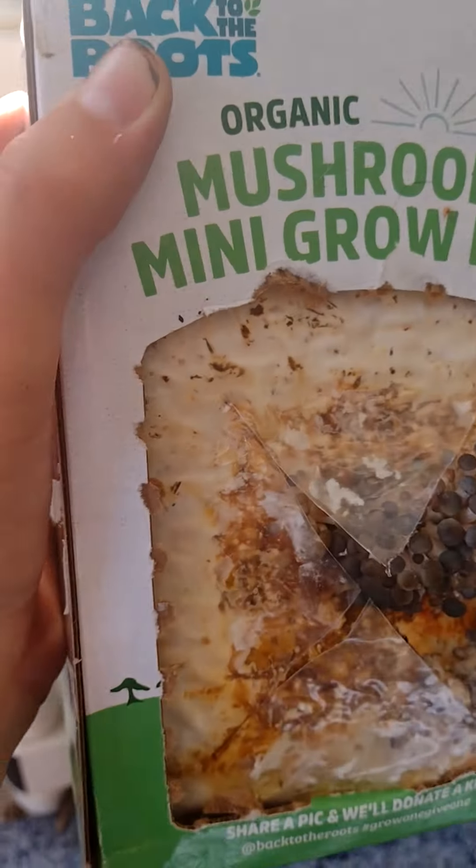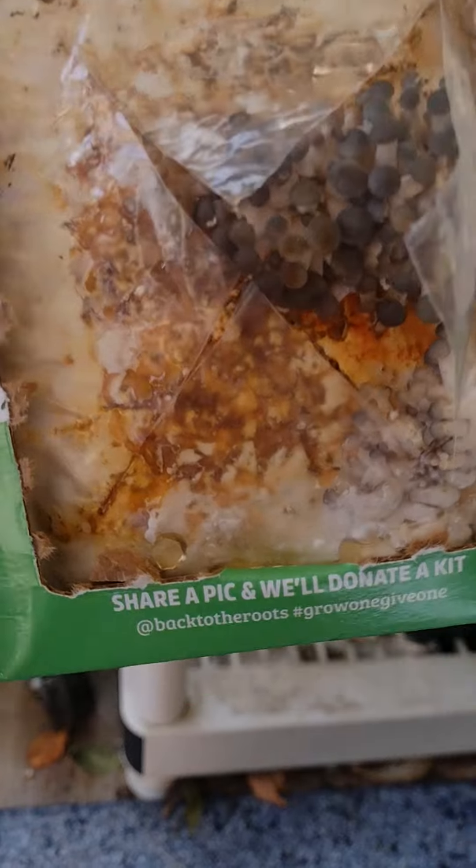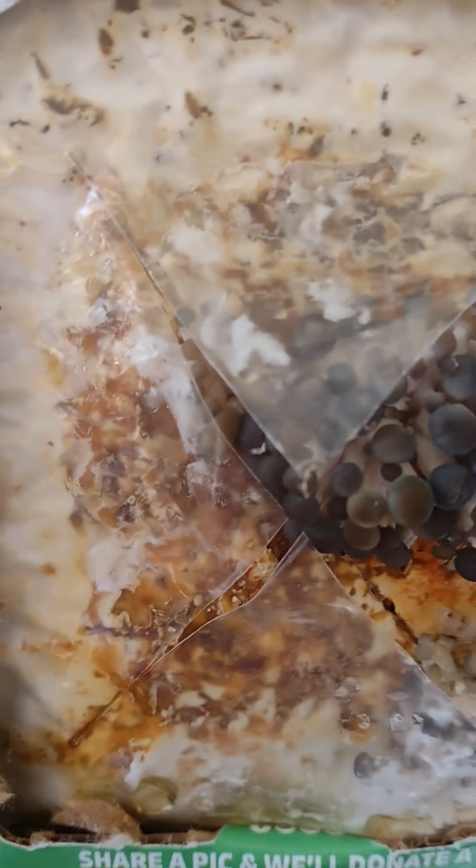I also want to show you something else - I started growing mushrooms. They had this kit at Walmart by the bird food and look, they grew so fast!